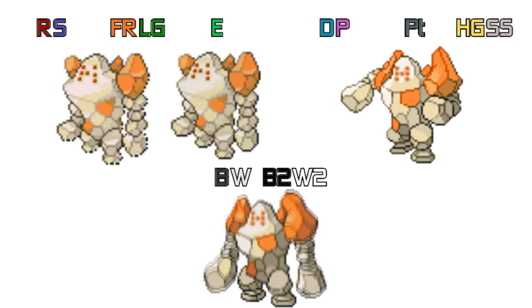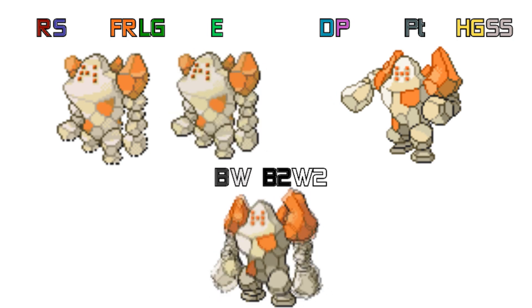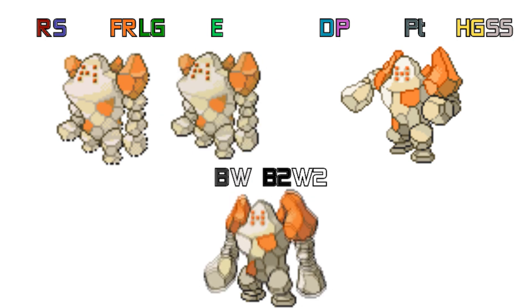First looking at Regirock — there are only 3 generations to compare. In Generation 3 it's just standing there, in Generation 4 it's got its arms ready to fight, and in Generation 5 it's standing there again.